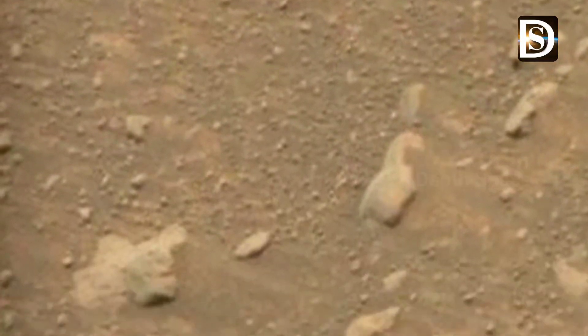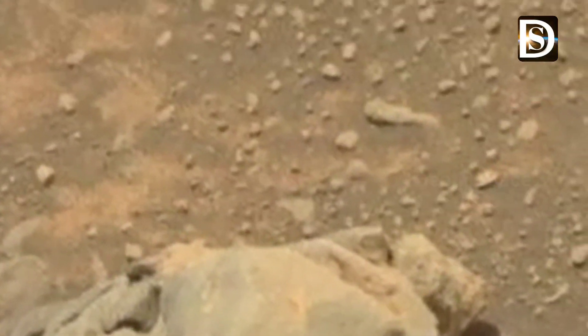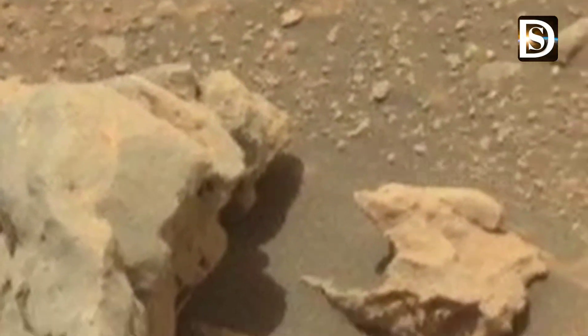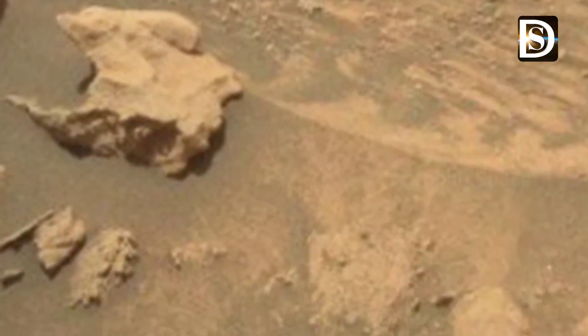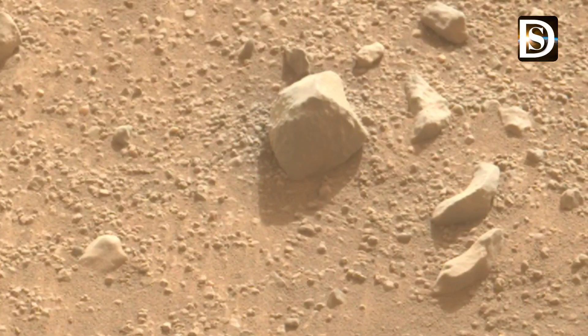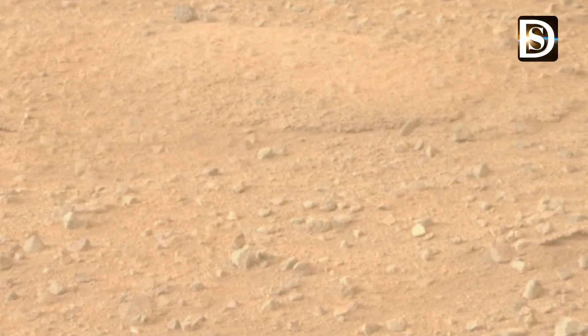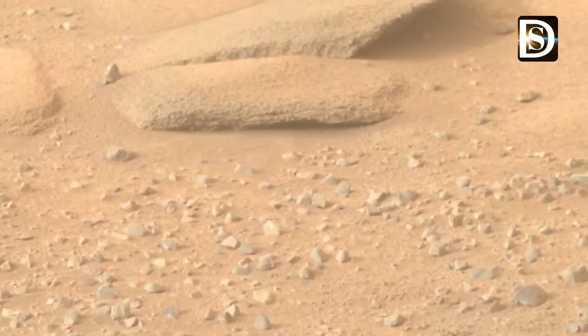That was the 4,405th Martian day of the mission. This rock was nicknamed Convict Lake, after a location in California's Sierra Nevada. Observing it, NASA scientists found using Curiosity's Alpha Particle X-ray Spectrometer that the crystalline material is elemental sulfur — the first time this has been discovered on Mars.